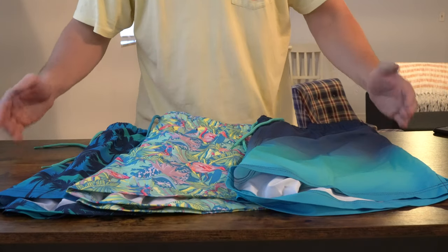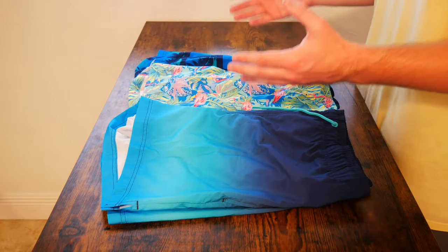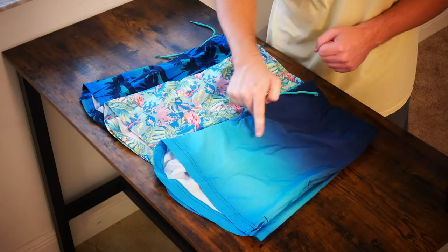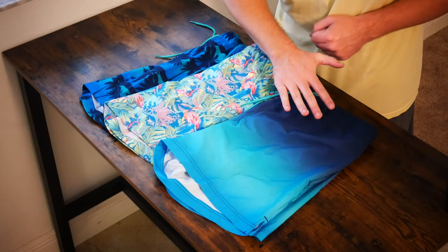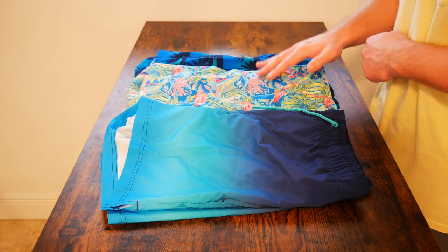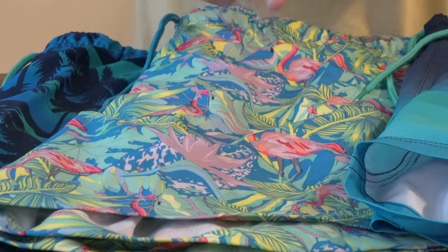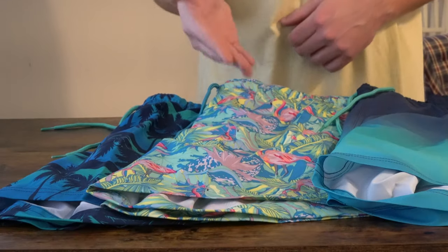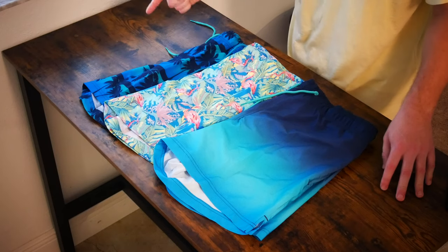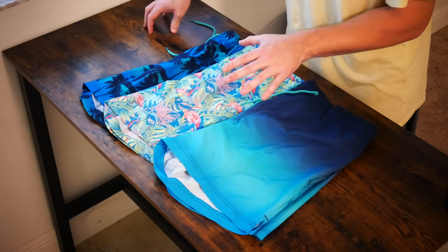Here in front of us today we have the George Men's Stretch Novelty Swim Trunk. They do come in eight different colorways, and here we have three of them. The Blue Cove Gradient is one of my favorites — it's a beautiful turquoise color down by the knee, and as it makes its way up towards the waist it becomes a deep dark blue. What's really interesting is they are all some sort of shade of blue, which I absolutely love.